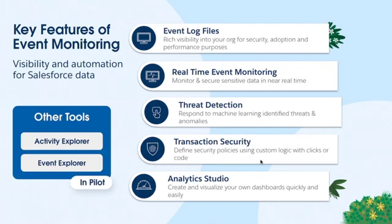Transaction security is arguably the most powerful part of event monitoring, which allows you to take action in real time — such as blocking a report that contains a lot of rows, or blocking a file download based on conditions and logic that you set. If you've used data classification, you can block a download if a report contains a column you've labeled confidential. We also have tools in pilot: Activity Explorer, focused on user activity — what are they downloading, what pages do they view, what API calls are being made — and Event Explorer, which lets you select columns in a log and drill down on relevant line items to answer a specific ad hoc security question.